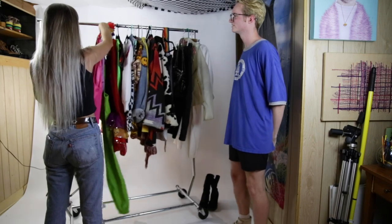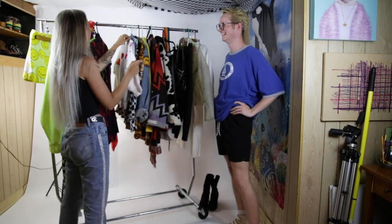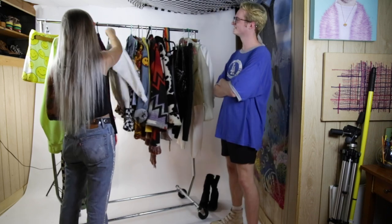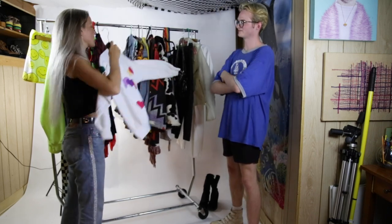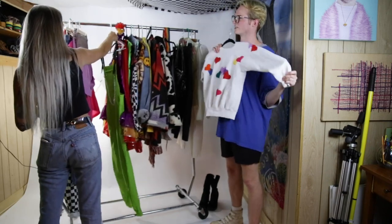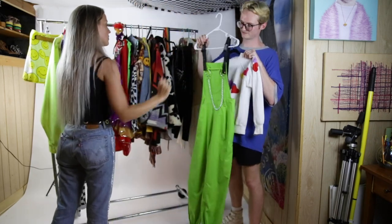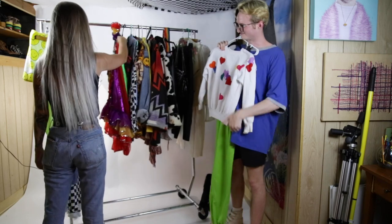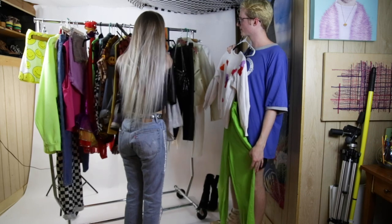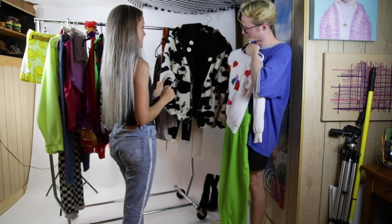One of my favorite looks to do is a super colorful look — it just makes me super happy, it's why I do what I do. I would start with something simple with pops of color, because I'm going to be adding lots more color to it, so we're not going too bold with the base. I'd pair it with these lime green overalls with a chain on the front, and then over that I would do this cow jacket — mixing those patterns and textures.